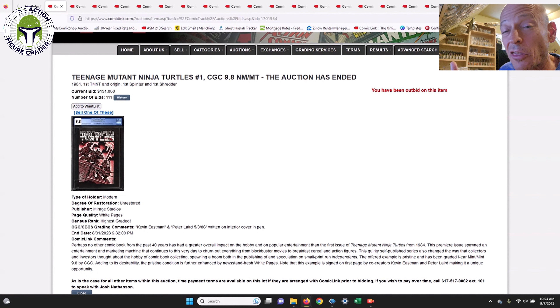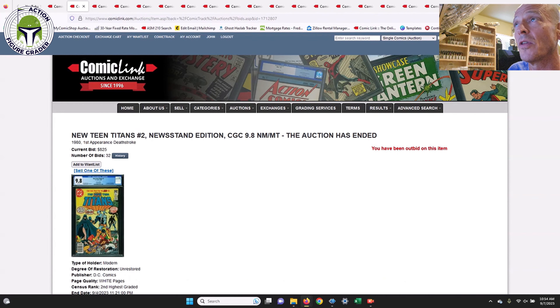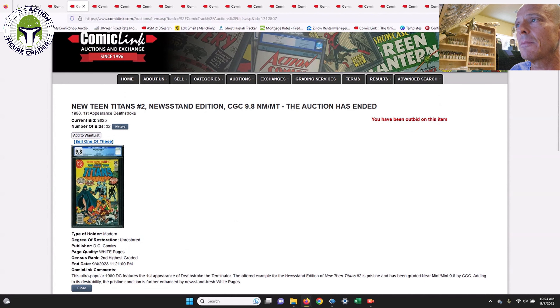The price reflected that — it sold for $131,000. There are only about 35 to 40 of these in a 9.8 grade. The fair market value listed on GoCollect when the auction was ending was $145,000, so this one sold for $131,000 — further proof that even with big grail books, prices are coming down. But wow, what an incredible book.